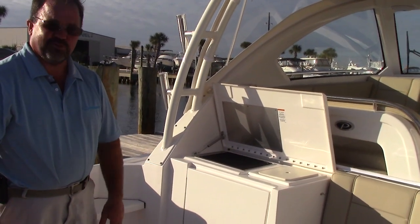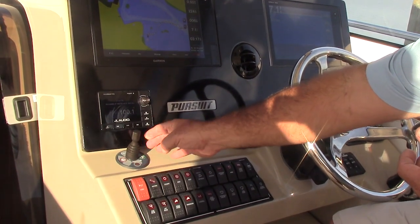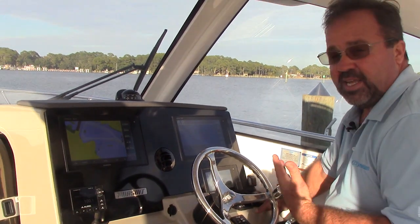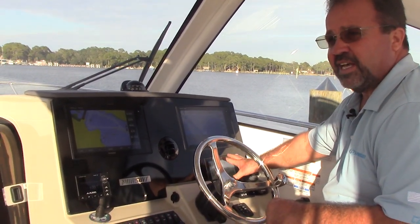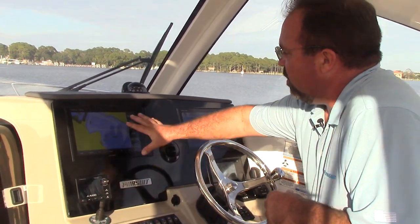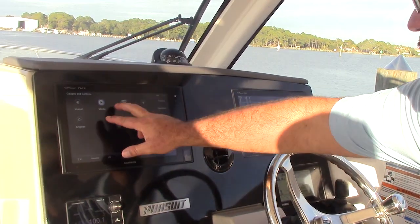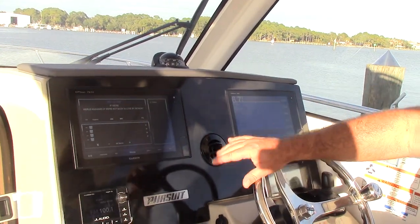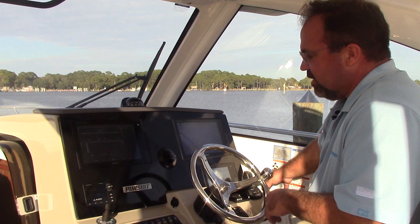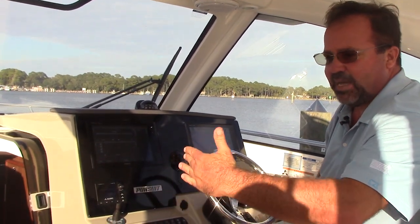If you step up into the cockpit, I'll show you some really cool features. Standard on the Pursuit 325 Offshore is a bow thruster — you can see it right here. This particular boat has the option of the Yamaha Hellmaster, which is the joystick control. Being a 2018, it has set point, so you can hold over position or do a drift setting. The Garmin 7612 is flush mounted and fully integrated — you can control anything, see all your engine gauges and stereo controls. With the Yamaha Hellmaster and the bow thruster, you can literally move this boat sideways and go right down the dock.